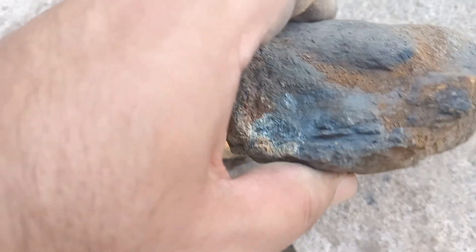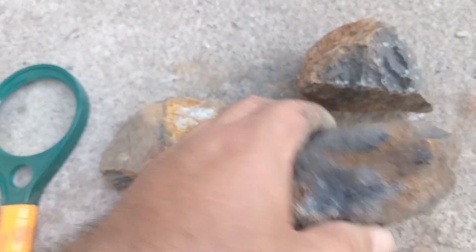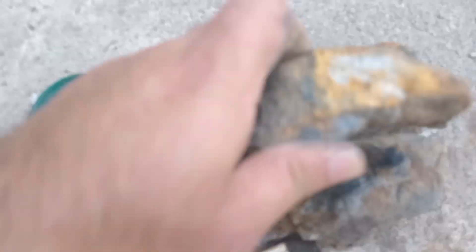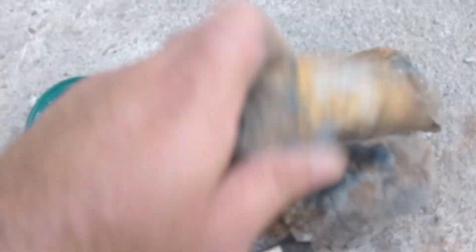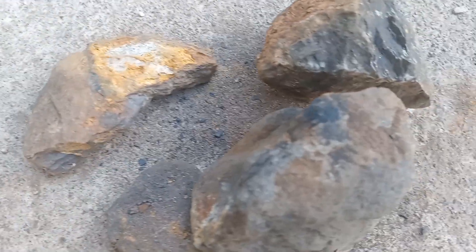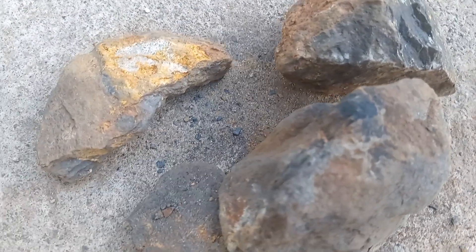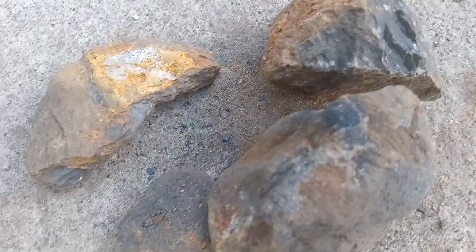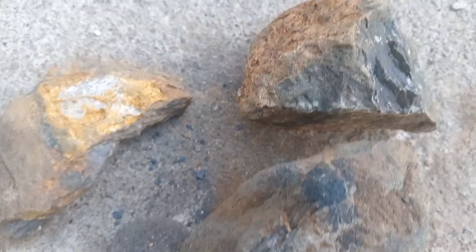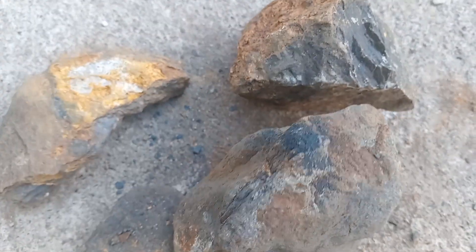You can see it leaves a brownish-yellowish color, which is basically sulfur. As I hit it with that rock, a strong smell of sulfur is coming from it. This is all from Ali Mining Company — we will come again with some other beautiful videos. Thank you very much.